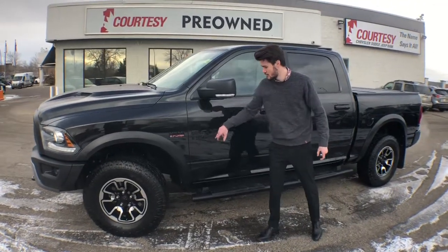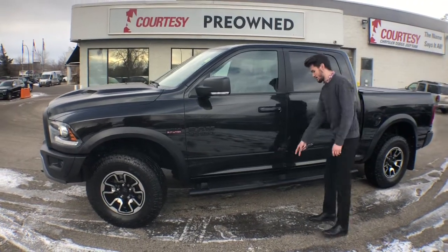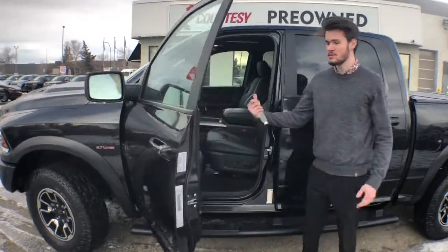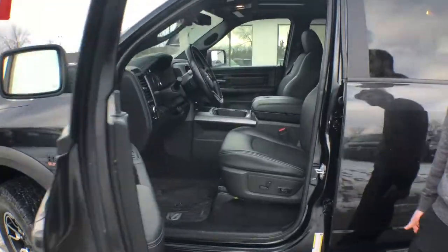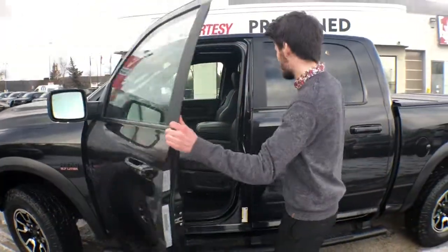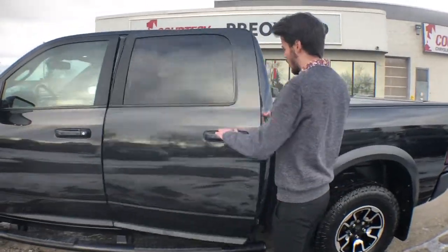You've got the running boards, keyless entry, enter-and-go, and a beautiful interior. On the RAM's class-leading interior you've got heated seats, heated steering wheel, Bluetooth, CarPlay, and a 60/40 split. You've got the sunroof as well.